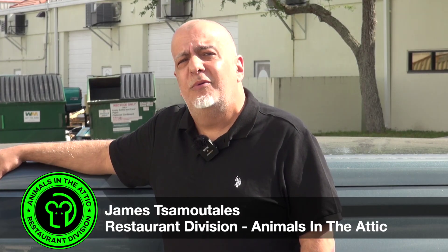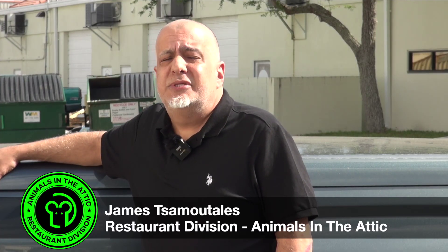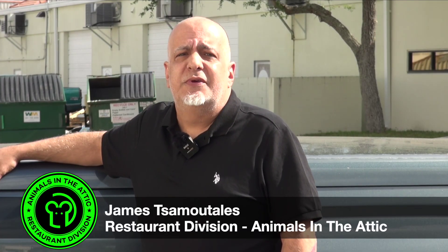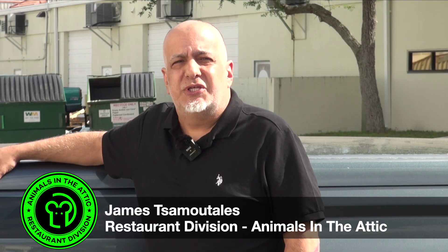If you know you have a rodent problem in your restaurant, you're only days away from your customers knowing as well. Hi, my name is James with Animals in the Attic Restaurant Division. Keep watching and get more tips on solutions and prevention.